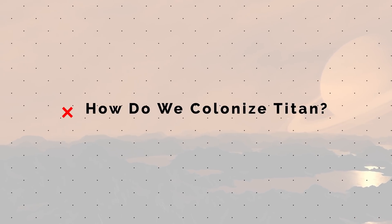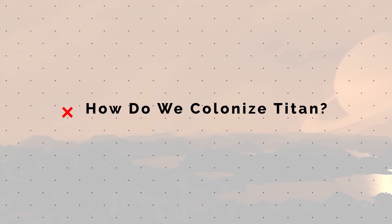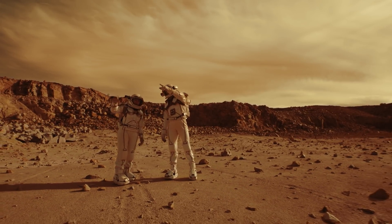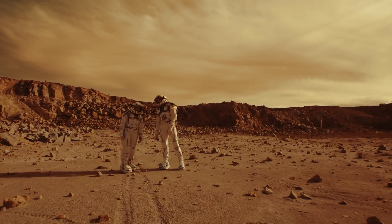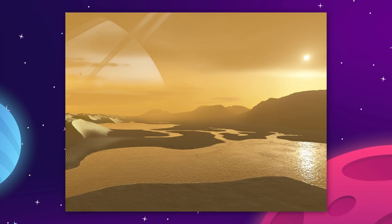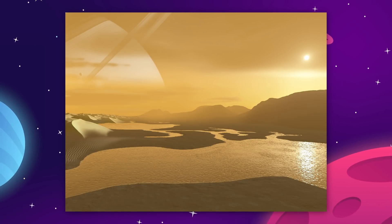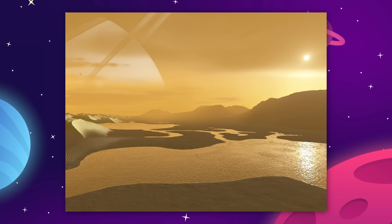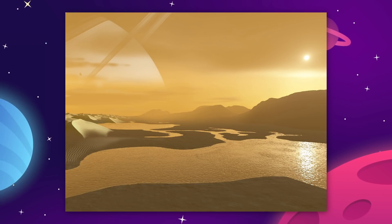So if we can live on Titan, does that mean that we should? Again, the answer is probably yes, but with a bunch of caveats. Terraforming this moon is a tricky one. Because of the thick atmosphere, we could probably trigger a greenhouse effect and begin to trap heat near the surface to warm it up.